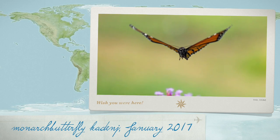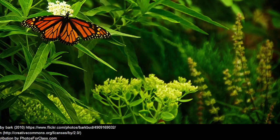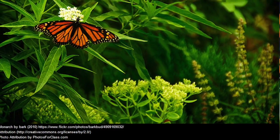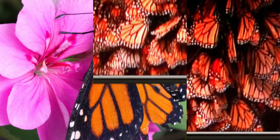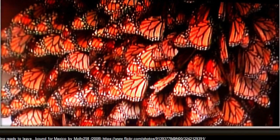It has bright colors but does not taste good to birds and frogs. You got it — the monarch butterfly. I bet you didn't know the monarch butterfly is the only butterfly that can go on long journeys.